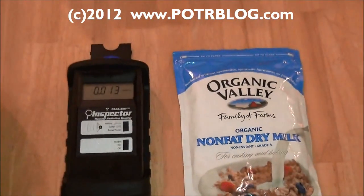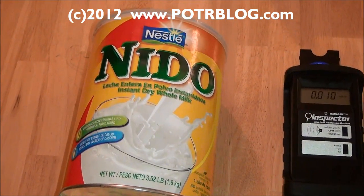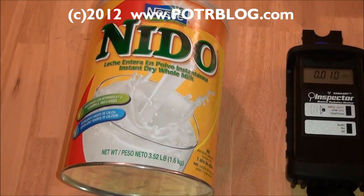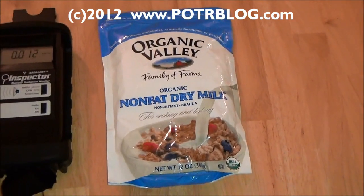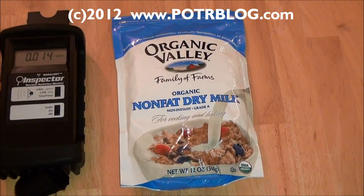Fast forward to today — we decided to test some Mexican Nido milk, also pre-Fukushima. We believe this Mexican Nido milk was packaged on January 31st, 2011, and the Organic Valley was packaged on December 17th, 2010.